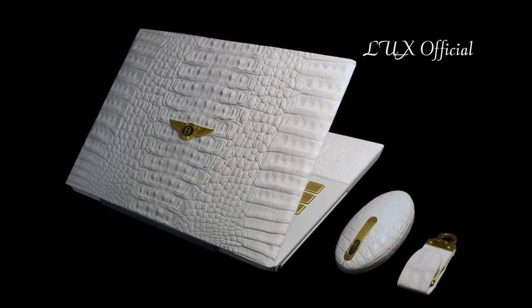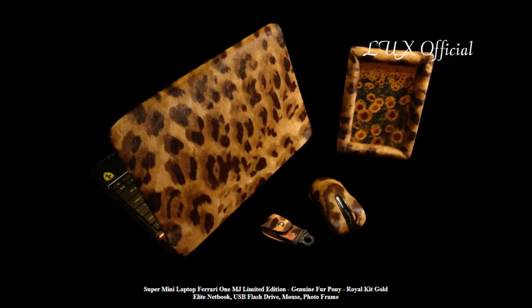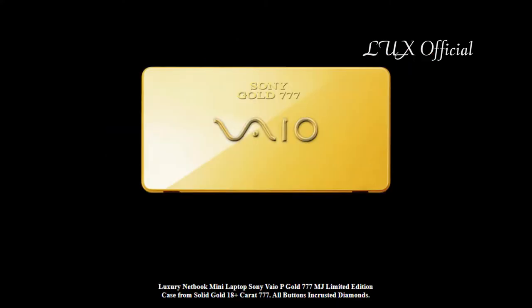Cases of computers are made of the most expensive materials. Carbon is furnished from genuine leather of exotic animals. The buttons, logos, and case elements are made of cast gold, palladium, and unique alloys of Platinum 777.